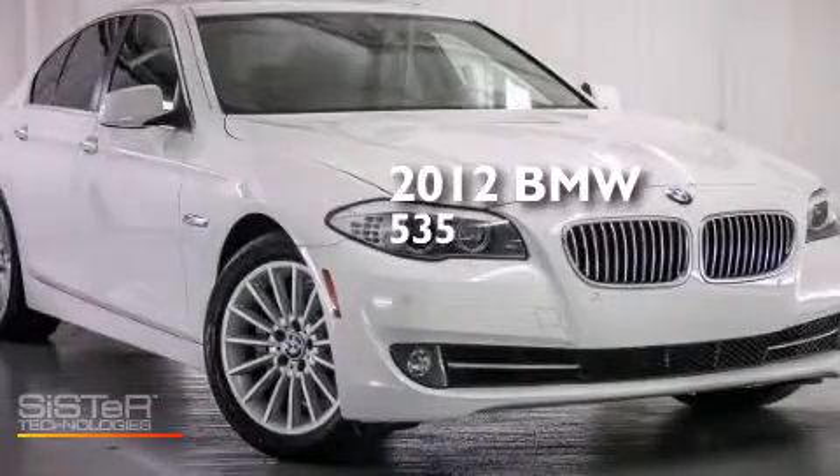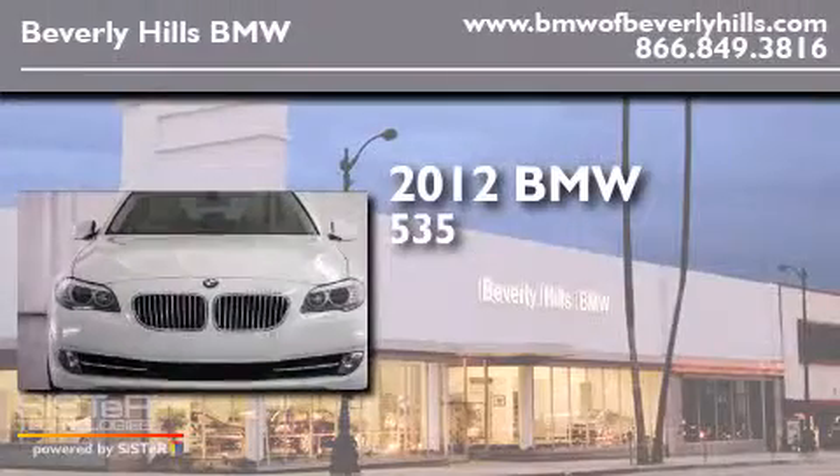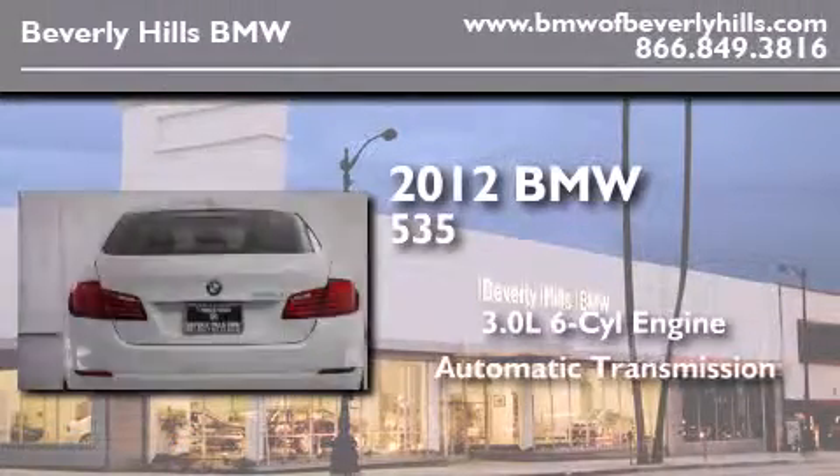This is a certified pre-owned 2012 BMW 535. It features a 3.0 liter 6-cylinder engine and an automatic transmission.